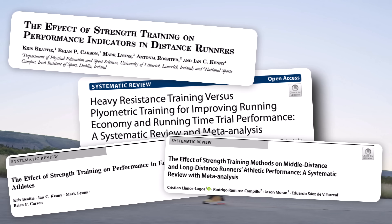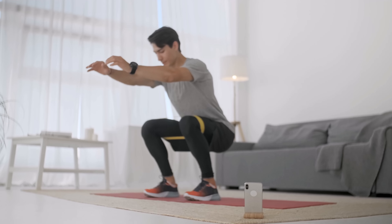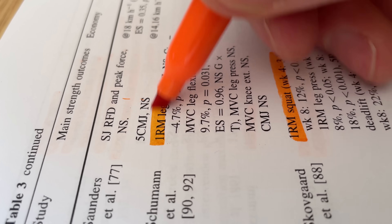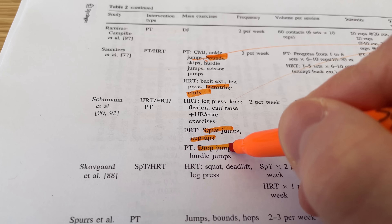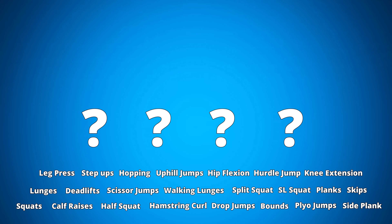Strength training undeniably improves running performance. But in the middle of an intense training plan, who has the time? So I went through the research, uncovered 23 exercises shown to benefit running performance, and then, with my clinical reasoning, boiled everything down to just four exercises.